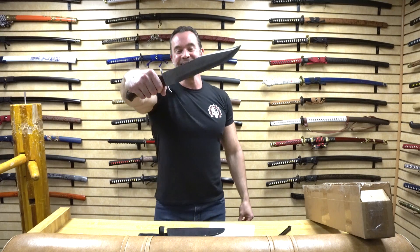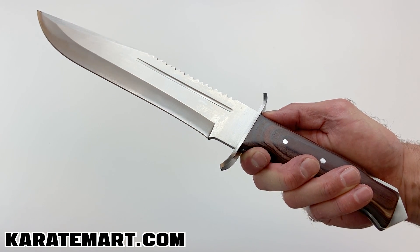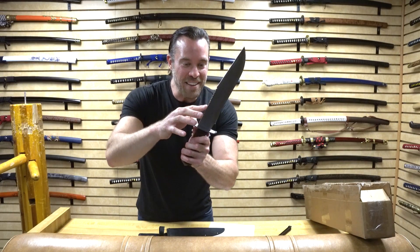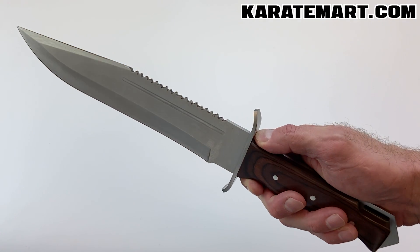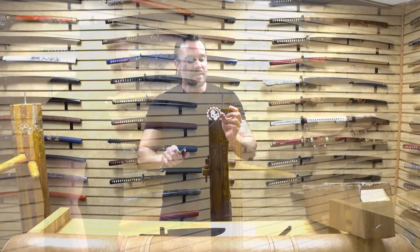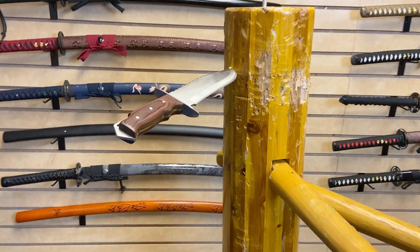The knife itself is intimidating. I notice that only one side has a fuller — a very shallow fuller that doesn't really take any weight off but gives it a nice aesthetic look. It's also got a saw back on the top, which is not very sharp but gives a nice aesthetic look. This is a modified clip point blade with a swedge in the front — you could actually sharpen that up if you wanted to. The blade itself is super sharp, the tip is totally sharp, and it's full tang with the steel going all the way through the handle.